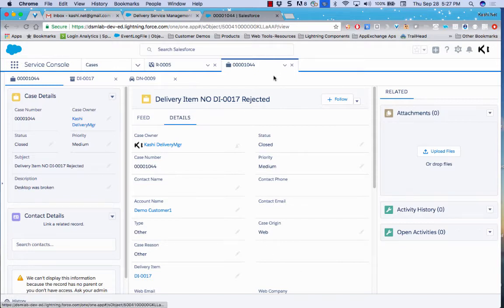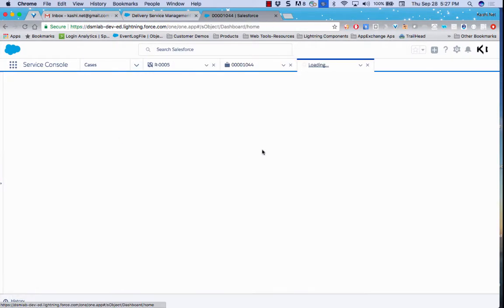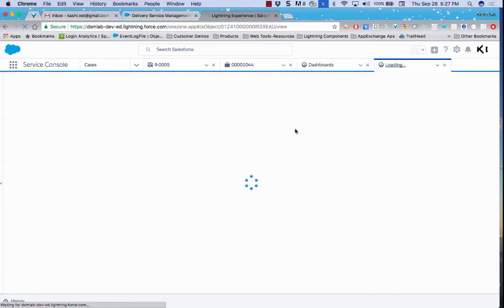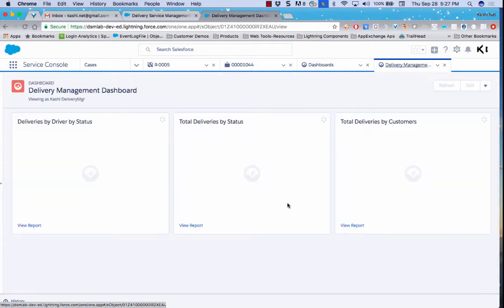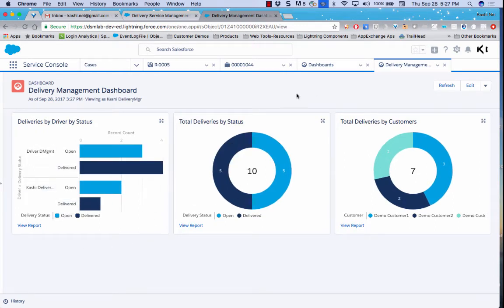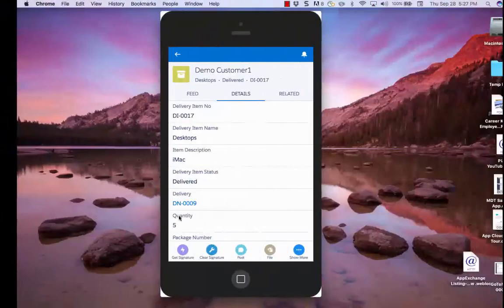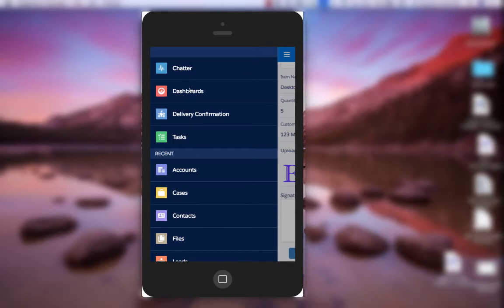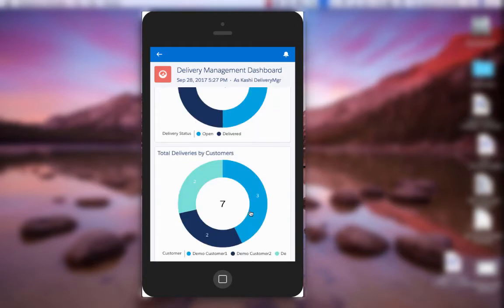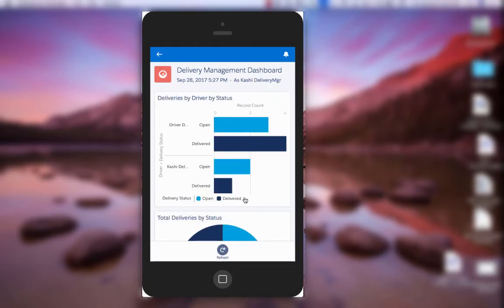The application also provides executive dashboards and reporting through Service Cloud. It comes with pre-built dashboards and reports where management can refresh and view how many deliveries have been done by driver, by status, by customer — all on their fingertips, from a desktop or any mobile device. Everything built on Salesforce One is mobile-ready and works on the Salesforce One mobile application on iOS or Android.